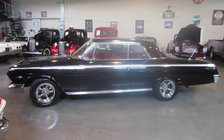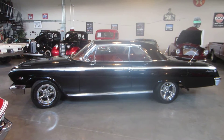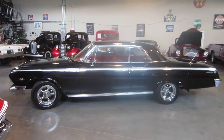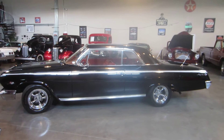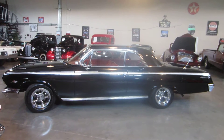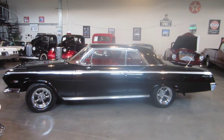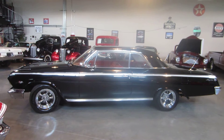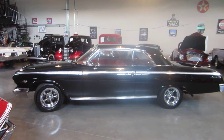Hello everybody, this is Darrell from Passing Lane Motors and we have a brand new arrival — a gorgeous 1962 Chevy Impala 327 four-speed, original color, real SS, black with red interior. Dual rear antennas, beautiful chrome wheels, pretty much brand new meat on it. This car is a great driver, very solid underneath. Runs and drives awesome — very well built 327, starts easy.